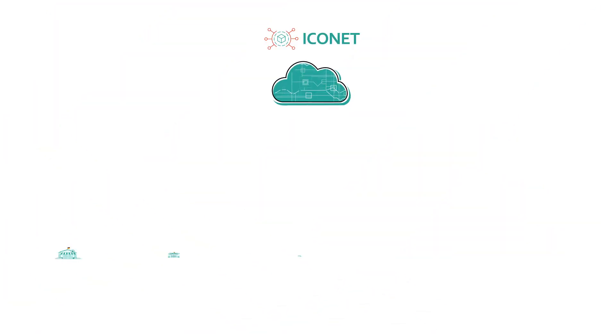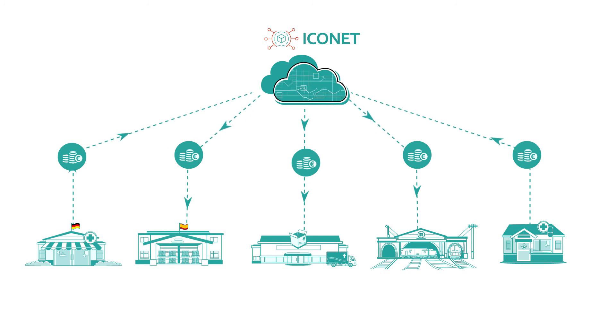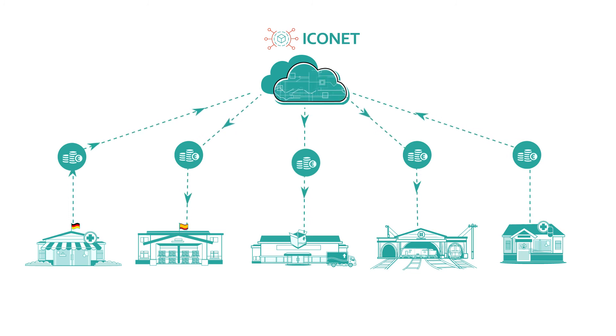With both deliveries, digital confirmation of delivery is transmitted to the Iconet platform. The blockchain ledger is updated, the transactions are completed, and the platform settles all payments.